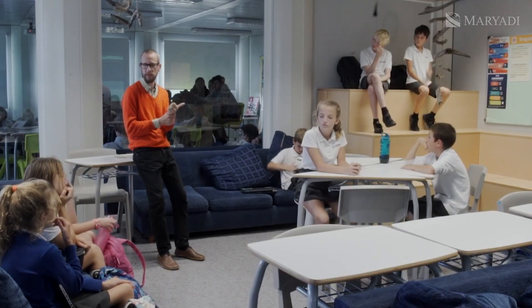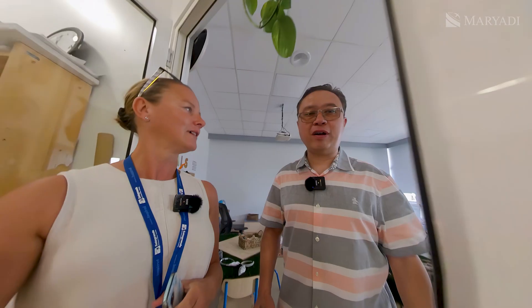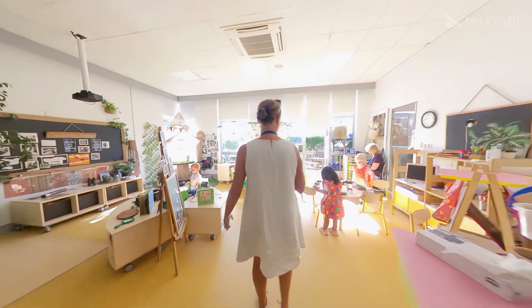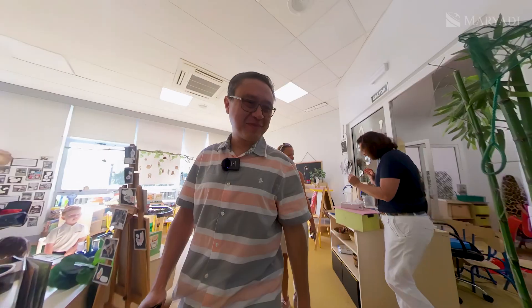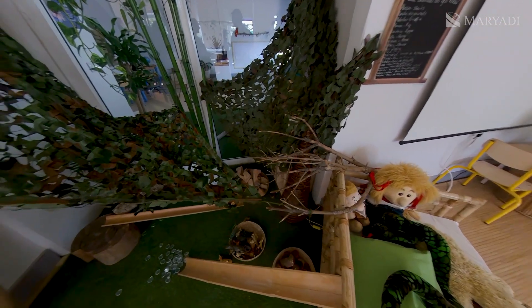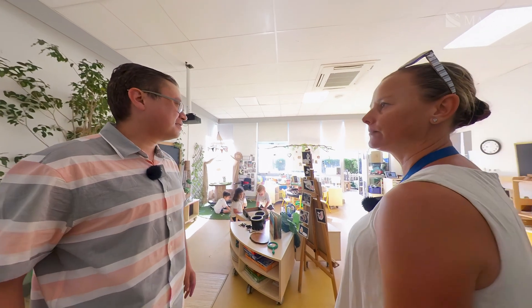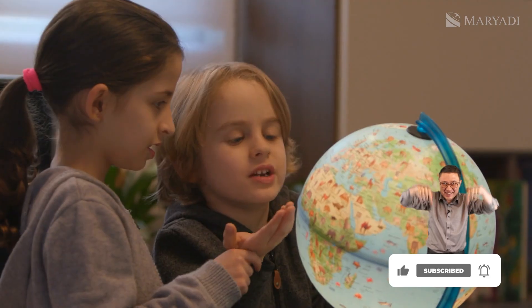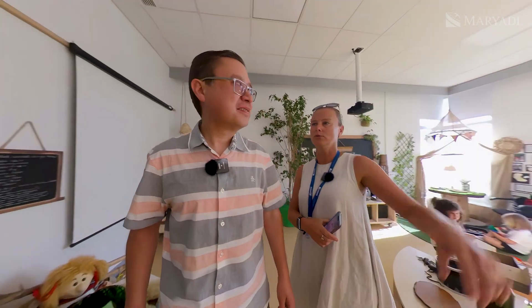When the topic changes, the classrooms change their appearance. Teachers have fun as well — decorating classrooms. You can see the different spaces where the children are able to go and explore. The last unit was all about transport and how we get around our world. In here they had a big boat, and in there they had a school bus. And here you have a farm.